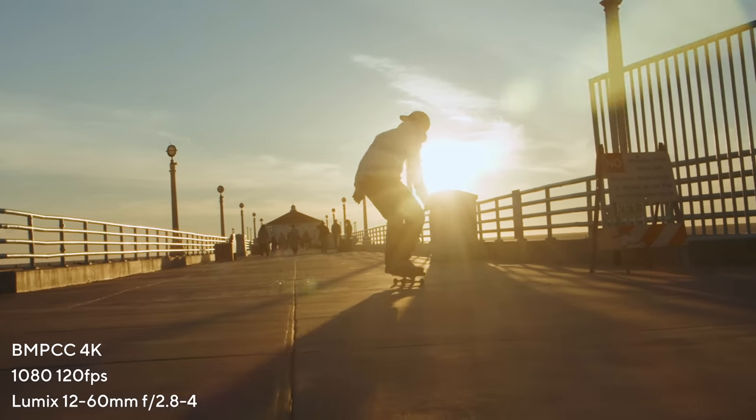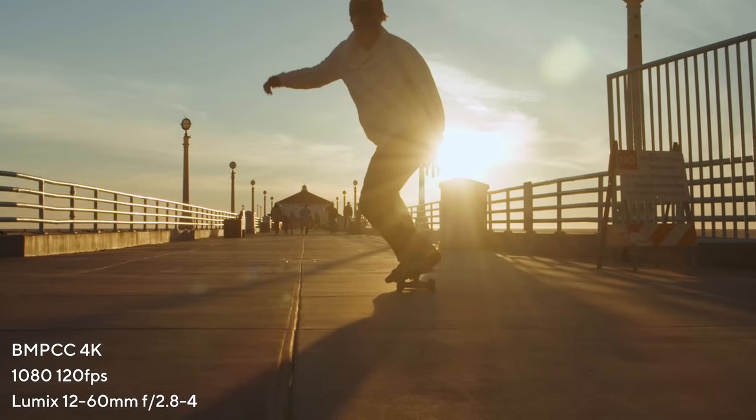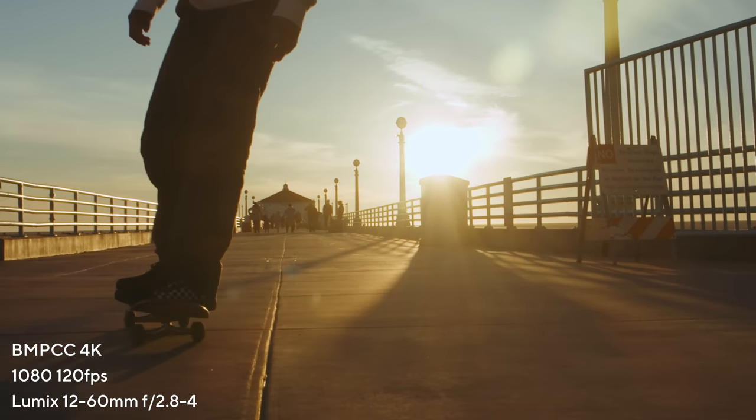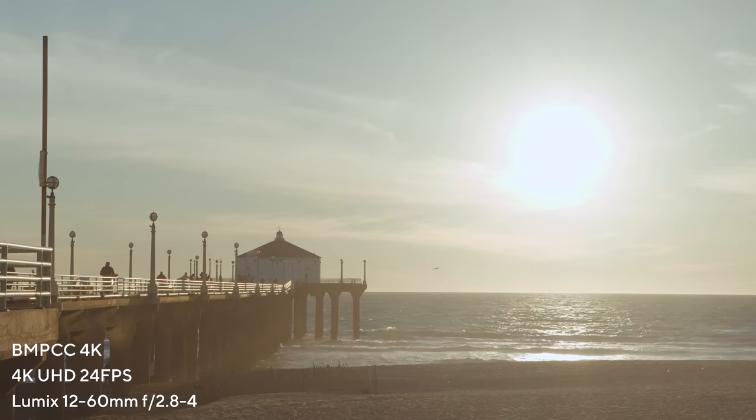The energy here is exceptional — with everyone intrepid and excited about this event and all these guys coming to this local beach. It's contagious and I'm buzzing from it.